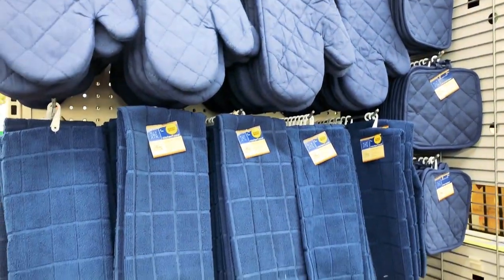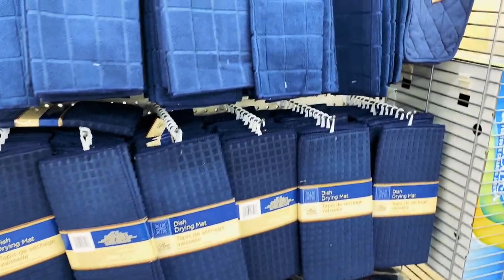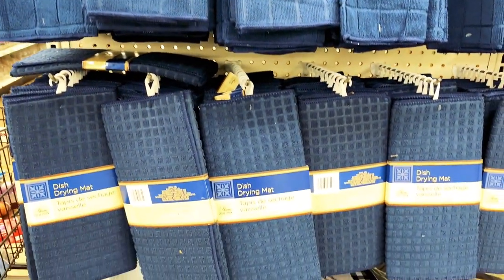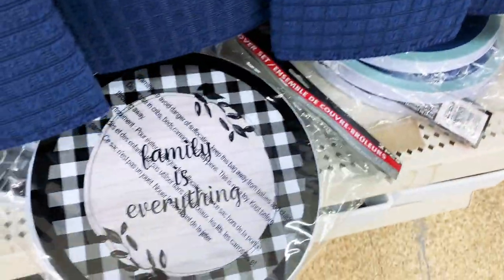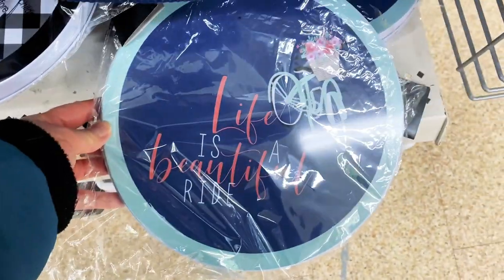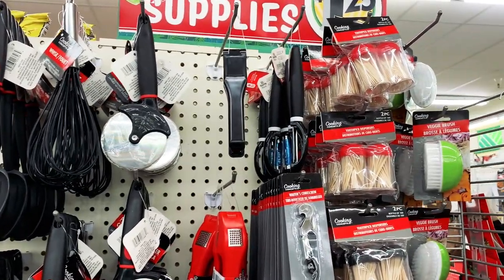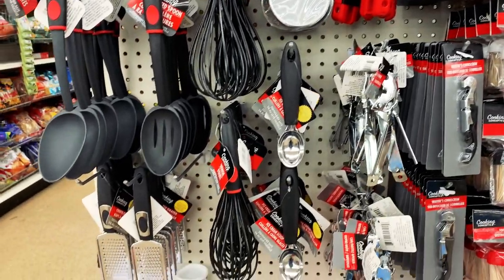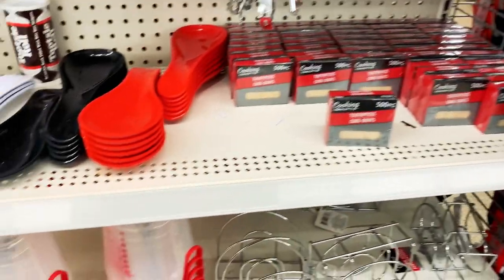Then I wandered into the kitchen section because why not. I love these drying mats — they are so helpful for drying large pots and pans, and for putting under your Brita filter to catch drips of water to keep your counter clean. We buy a lot of these just to have on hand. They also have these stovetop covers with really cute designs. Dollar Tree also has pizza cutters — I've never seen these here before. And garlic presses, whisks, slotted spoons, spoon rests, and graters.